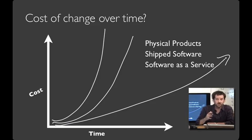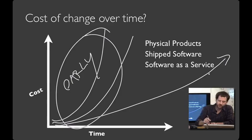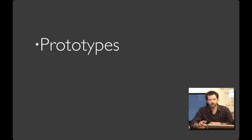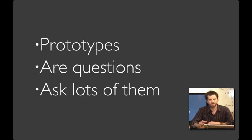I think I can sum up the introductory message of this framing video in one sentence: prototypes are questions. Ask lots of them. We'll see you next time.